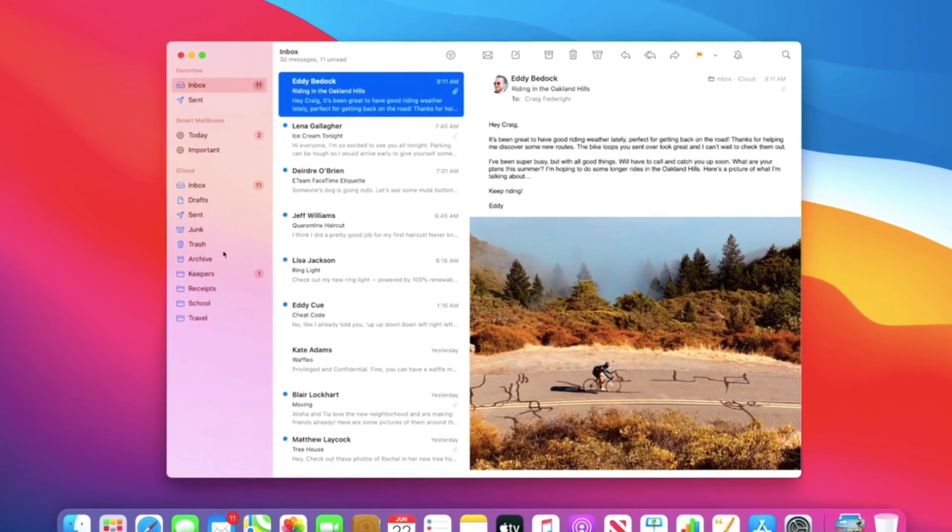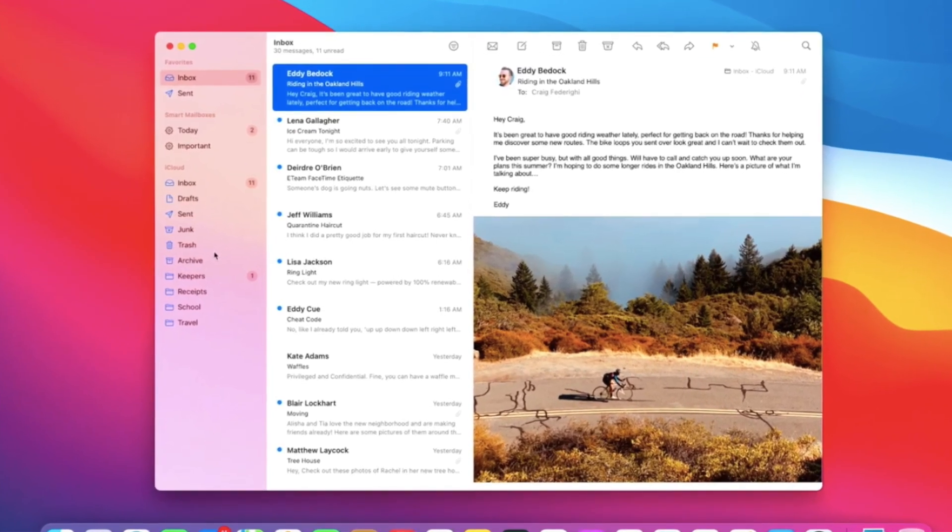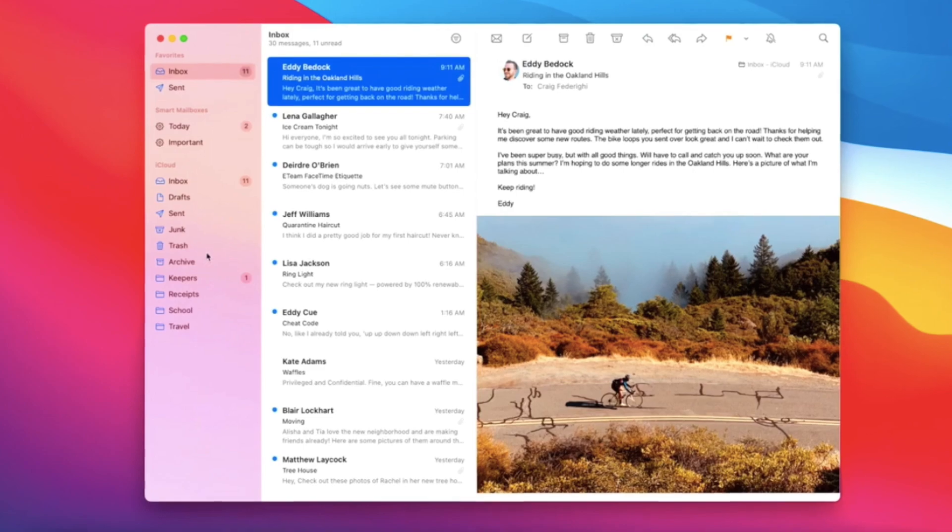Feature number two is the updated Mail app. The Mail app now has extra features that make it much easier to use. As you may know, Apple's Mail application isn't quite as good as Gmail or Yahoo, but from now the Mail app has a lot more features than before and is much more fluent with smoother animations and transitions.